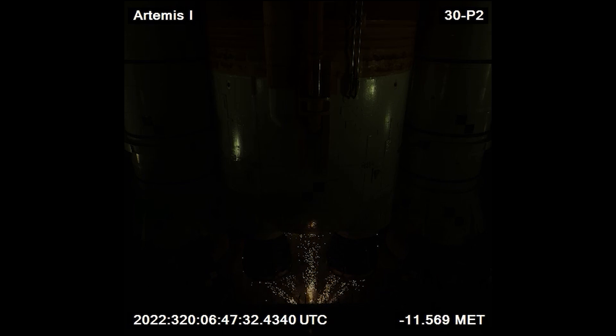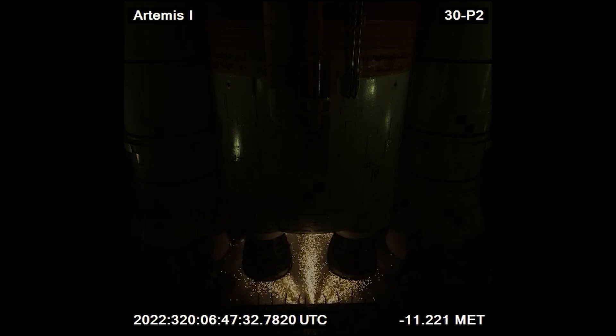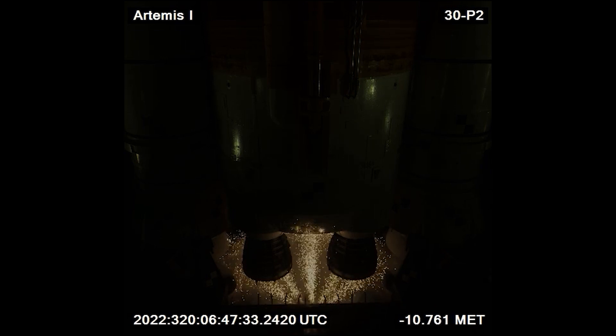At approximately 11.7 seconds to launch, the radial outward firing igniters, or sparklers, are seen igniting. These are used to burn off excess hydrogen as the four RS-25D engines begin firing up. The use of liquid hydrogen as part of the rocket's fuel comes with the possibility of buildup of free hydrogen gas underneath the rocket prior to engine start, and if this excess gas were to ignite, a blast could occur that could damage the launch vehicle and the surrounding pad. The use of these sparklers stems from the Space Shuttle program, which used liquid hydrogen fuel just as the SLS does.